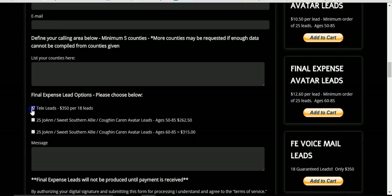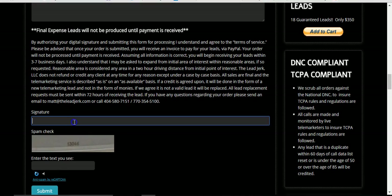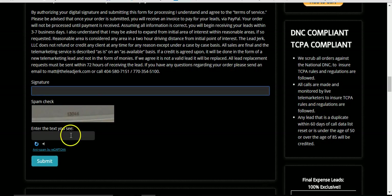Then you just click on which lead you want — the regular tele-leads, the avatars from 50 to 85, or the avatars from 60 to 85. If you've got any other notes or messages you want to send to us, just fill that out. Then digitally sign it here — just write out your name. There's a spam checker here, put that number in, and hit submit.